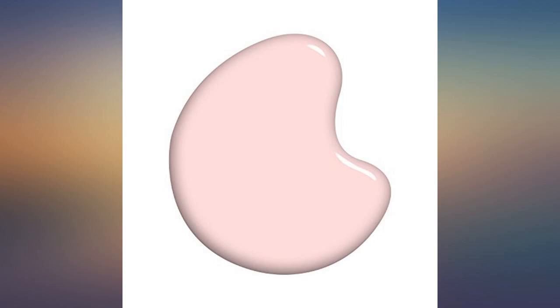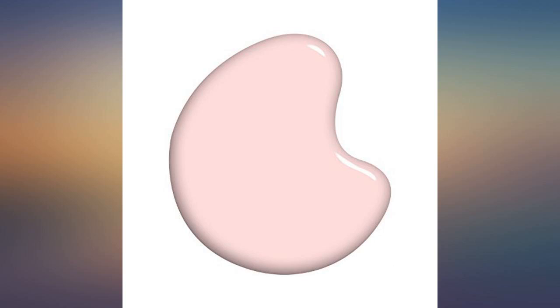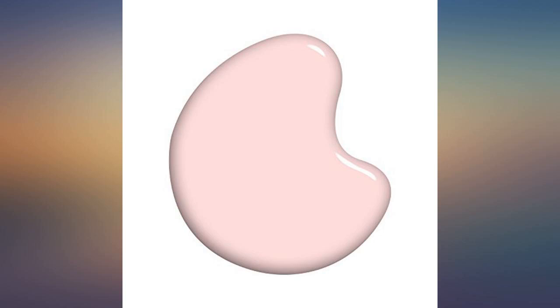I like the French nail look and this is the perfect color for it. The new brush is much easier to use too. Love the color — easy to apply with the wide brush. Stays on longer than most. Very pleased.